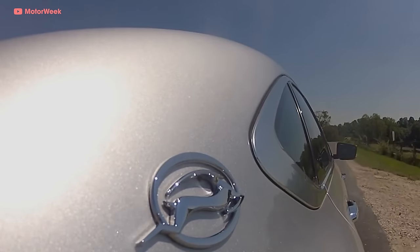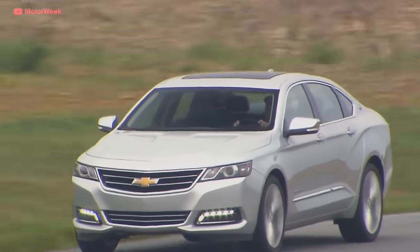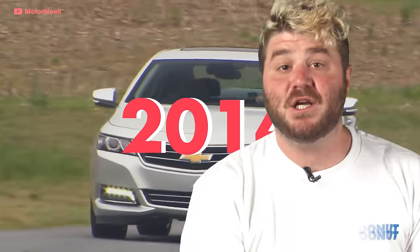Finally, the current 10th gen Impala has been with us since 2014. It's actually a good-looking sedan, in my opinion. With the Chevy SS being discontinued after a short run in 2017, will there ever be another badass rear-wheel drive, exhilarating four-door Chevy sedan? It doesn't look like we'll be seeing anything anytime soon.